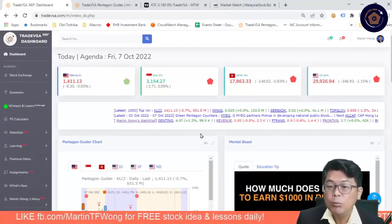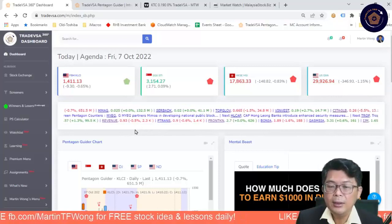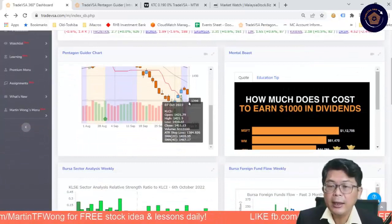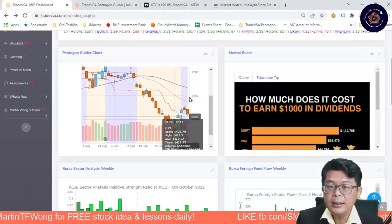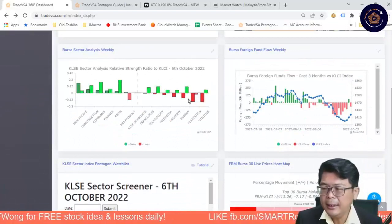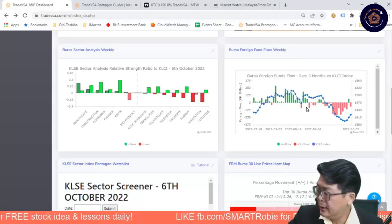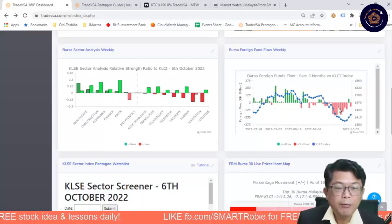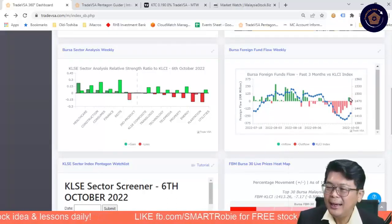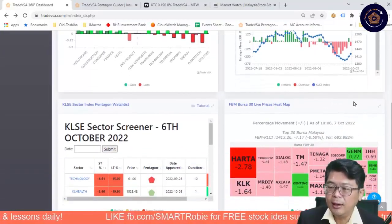Looking at your watch list: Gunting has gone up 1.3% and Revenue is still holding at 0.93. Patronas — these are some of the stocks I've been tracking. The KLCI is right now at this junction, turning down — the market is down minus 0.7%. The tall tail sign causing this, as I've talked about much earlier, is the foreign funds flow. You can see foreign funds have been leaving; there was only one little hope on the 4th of October, but since then it's been really selling off.